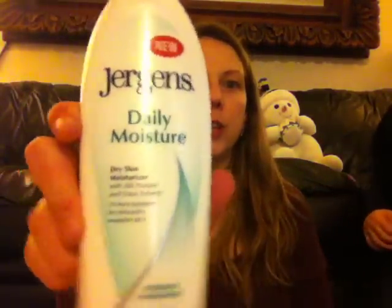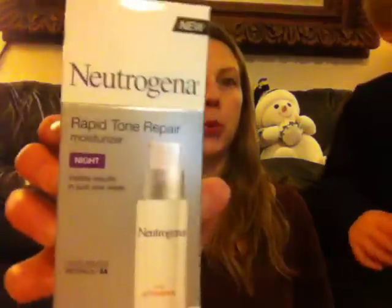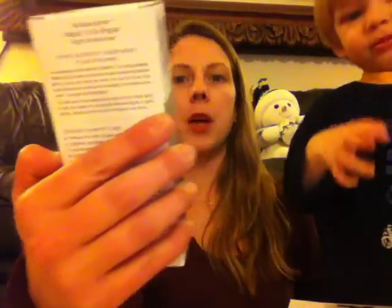Then, there's Jergens Daily Moisturizer. And then there's this Seabooth Honey and Almond Body Butter — looks like a big tub of body butter. And then there is the Neutrogena Rapid Tone Repair with Vitamin C.